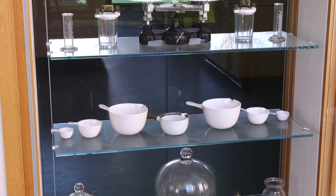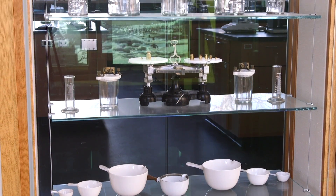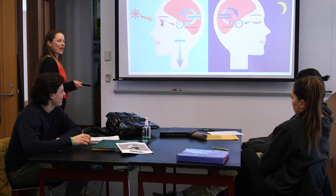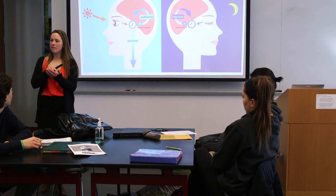After you've completed biology, you're not necessarily required to take a science, but there are numerous advanced science electives such as molecular biology, human anatomy and physiology, marine biology, astronomy, and so on.